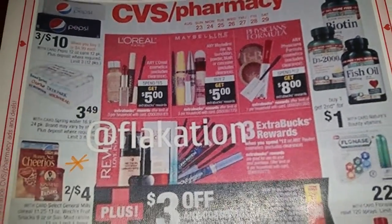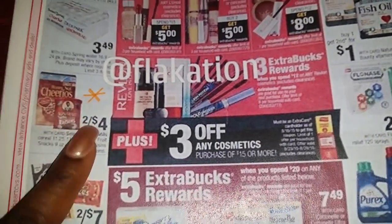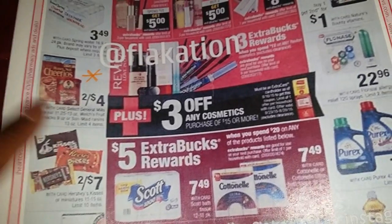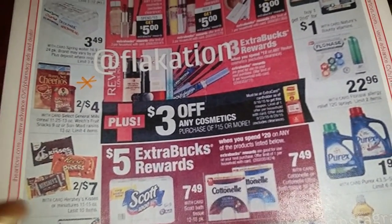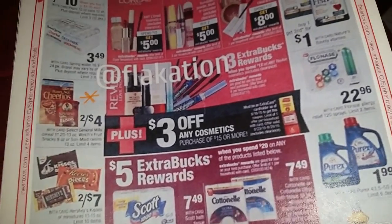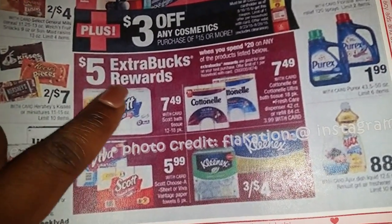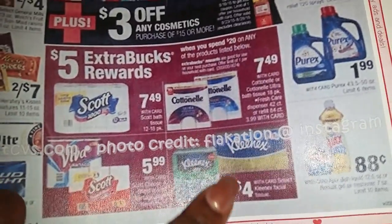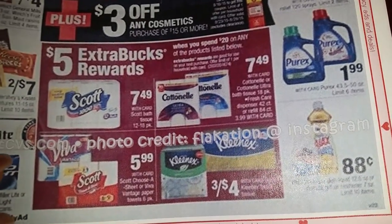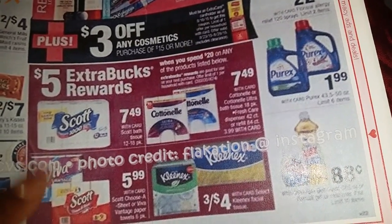Anything that kind of jumped out at me I put an asterisk next to. Like Cheerios — I ran out of coupons from the inserts, but they do have coupons on Coupons.com, the fifty-cent coupon. This week it's two for four, and next week is going to be two for four as well. Also they have the five dollar ExtraCare bucks back when you spend twenty on any of these products. And they've got the Viva out, so Tameka, you can use those coupons for the Viva right here.